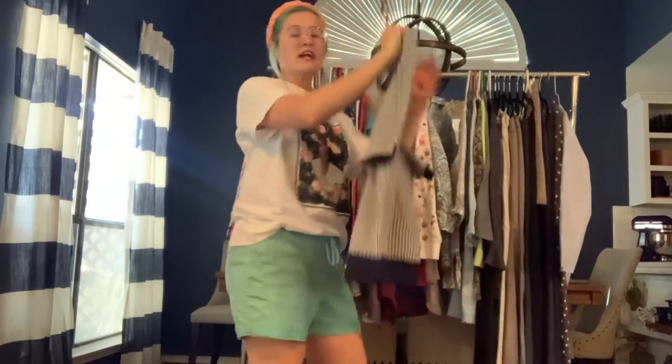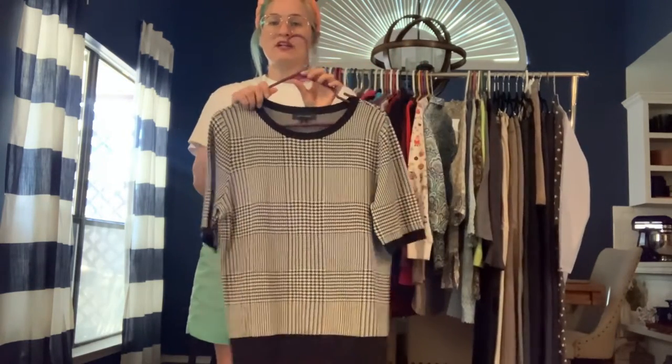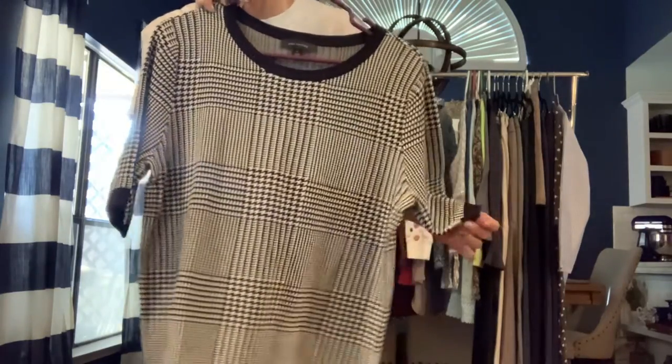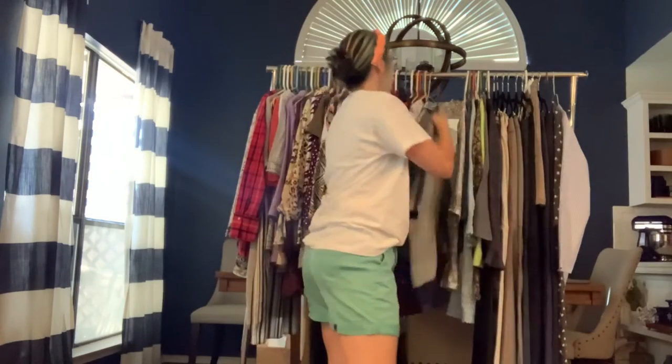Got an In Wear extra large houndstooth short-sleeve knit sweater. It's that heavier stretch knit — feels more spandexy than cottony. Also a great layering top.